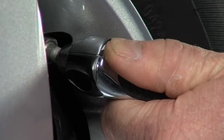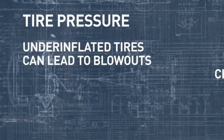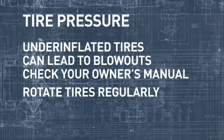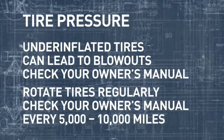For starters, always check your tire pressure. When a tire is under-inflated, it affects both performance and safety and can even lead to blowouts. Check your owner's manual for proper tire pressure. Also be sure to rotate your tires regularly — every five to ten thousand miles is a good rule of thumb.